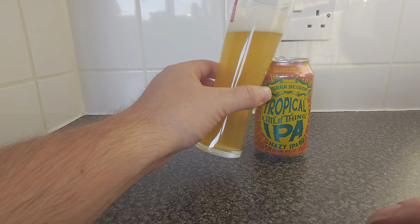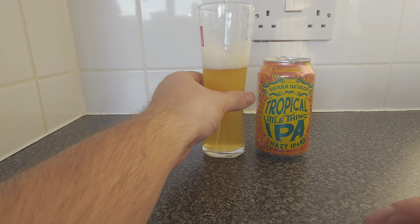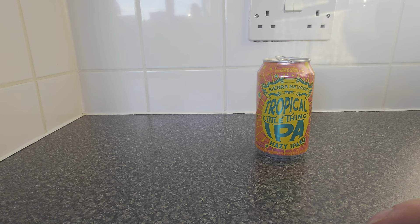On with the taste. Cheers, guys. Oh man, that's good. Oh, that's lovely. So what we've got here is an abundance of flavour, and it's going to be very hard to pick out exactly what's in this, but I'm getting pineapple, papaya, pear, maybe a little bit of peach, and some orange rind.